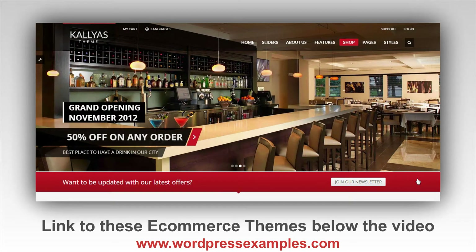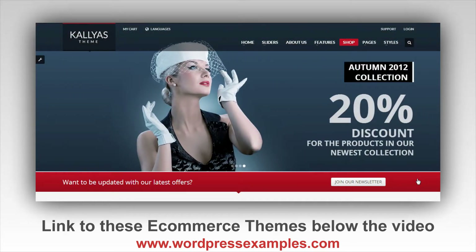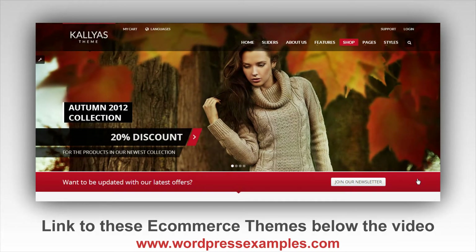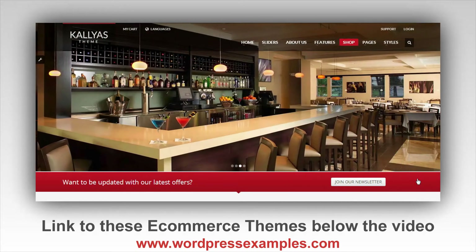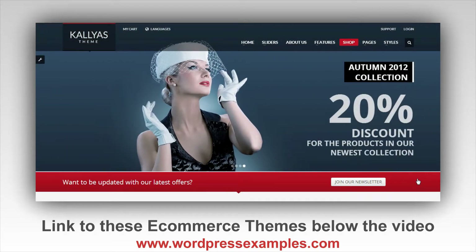I want to show you five best-selling e-commerce WordPress themes. This is not because I like them or think they're really cool designs — these are actually five of the top e-commerce WordPress themes because these five combined have sold tens of thousands of times, so they must do something good.